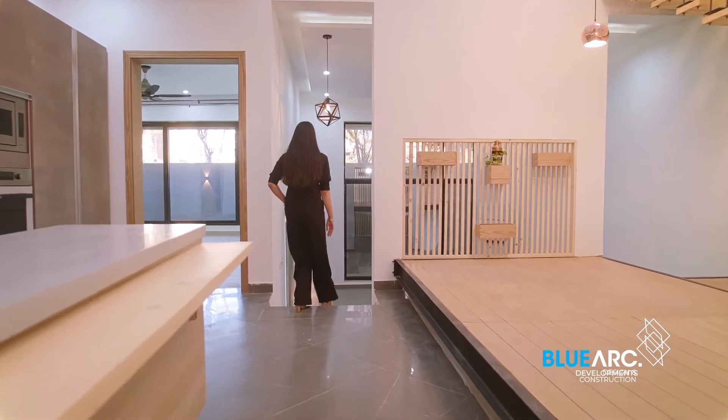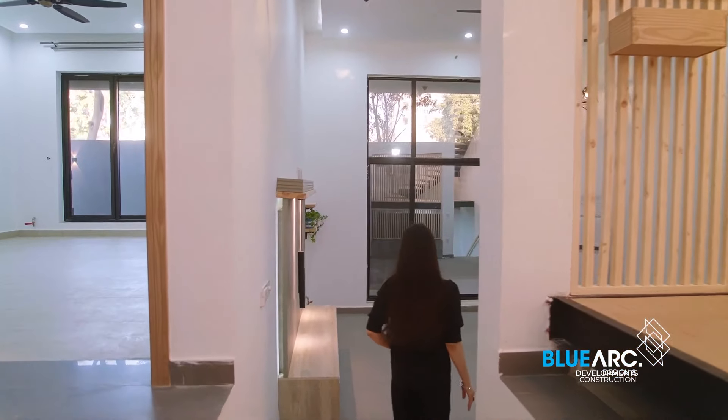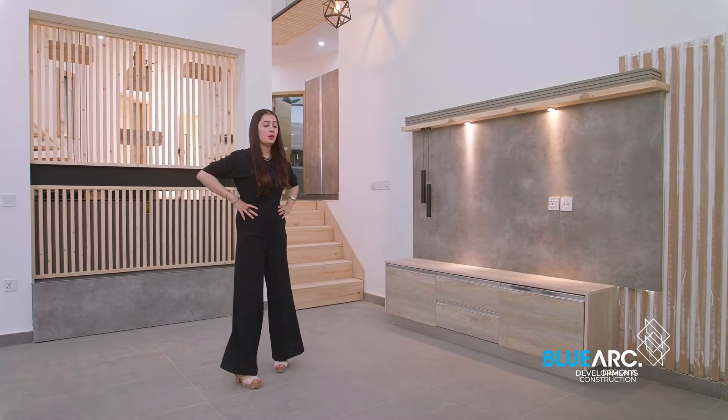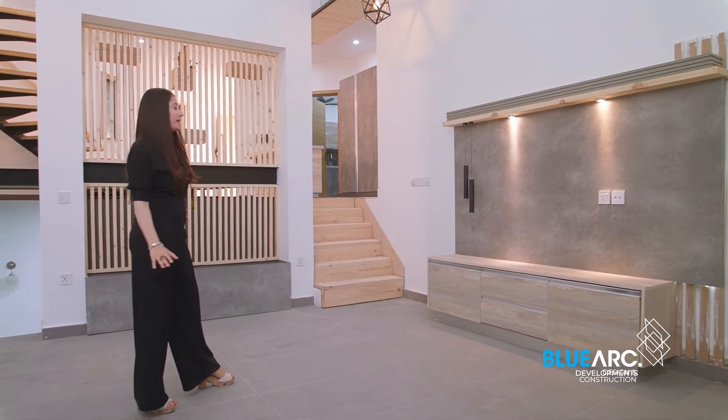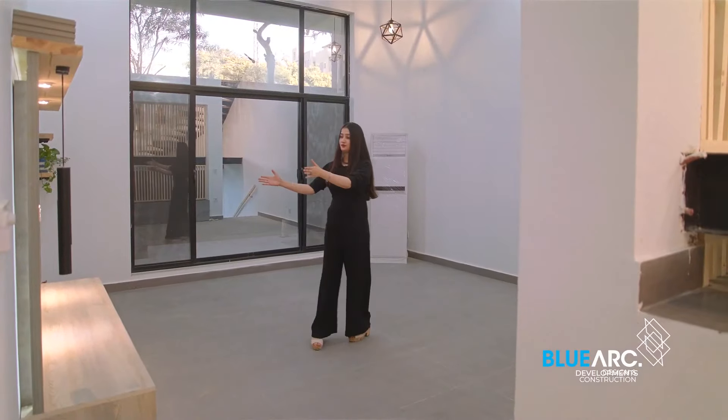We also have a split-level TV lounge which is quite huge, with 14-feet-high ceilings, carpet flooring, mesmerizing wooden louvers, and a media wall at the front.